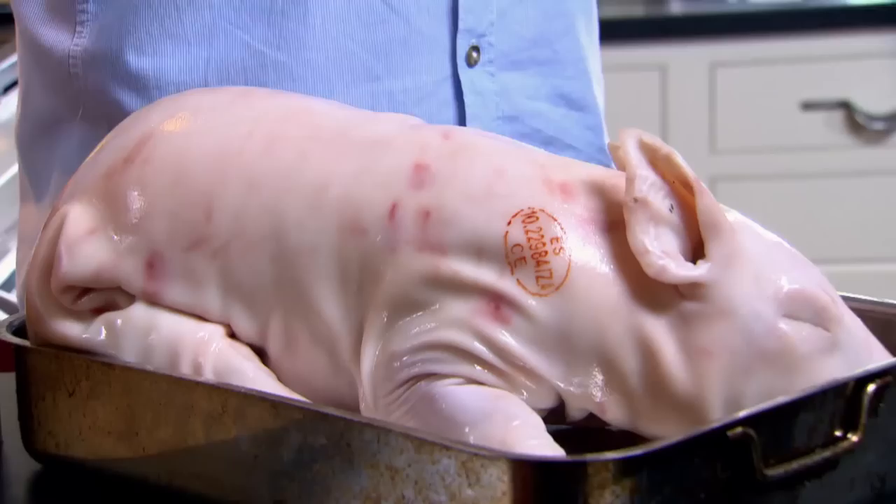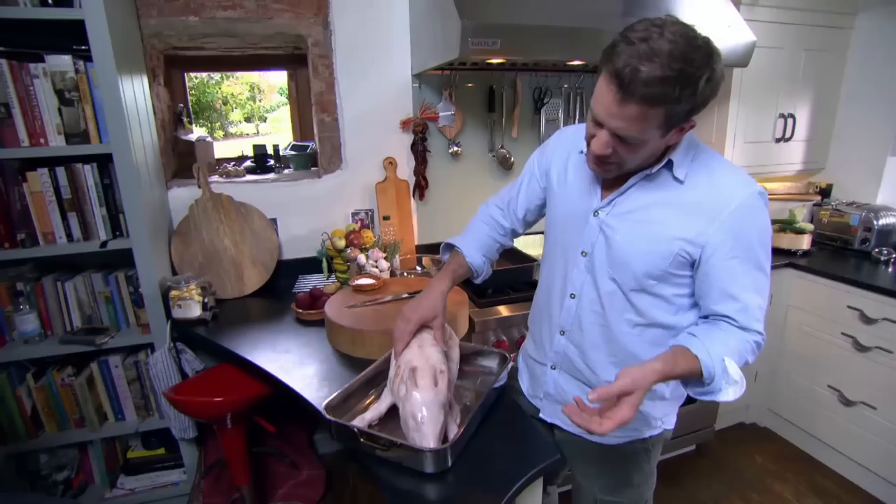So first of all, the pig — we need to get him in the oven. Now this pig, there's no dressing it up, it's a baby pig, and it's about two to six weeks old.